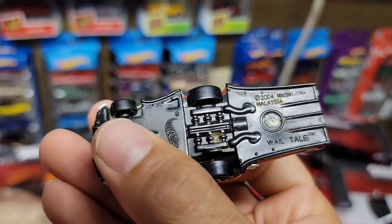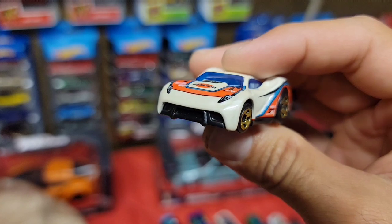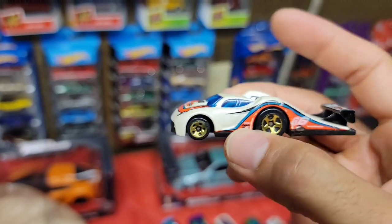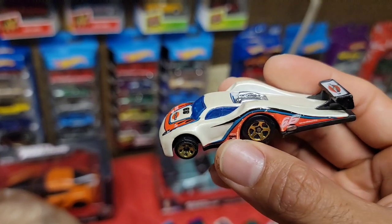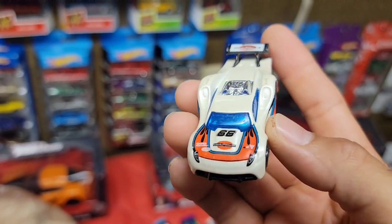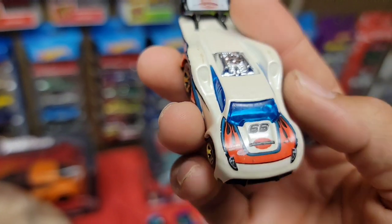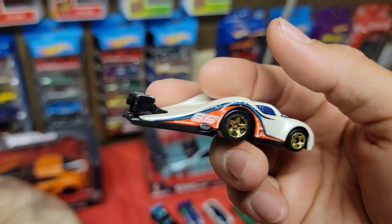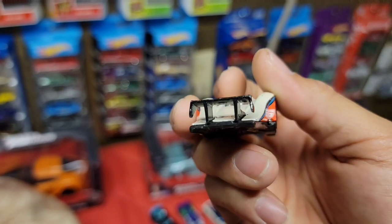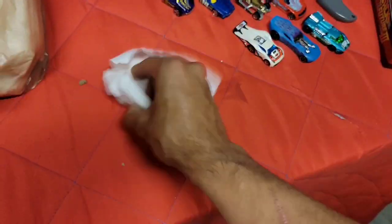Next up - look at this, the Whale Tail 2004. That is so freaking cool - highly exaggerated. I love these tuned type of cars. Got the whale tail deco, the number 66 with the orange flames. That is a cool, fun little casting.